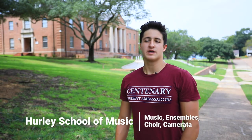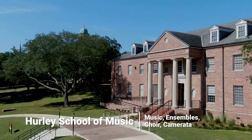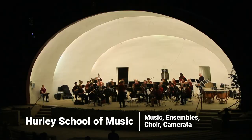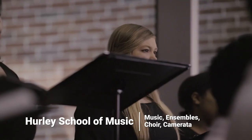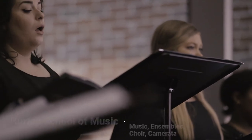If you have an interest in music, we hope you consider our Hurley School of Music. We have a few ensembles on campus such as our wind ensemble, camerata, and percussion ensembles. These not only consist of students and faculty from Centenary, but even professional instrumentalists from around the city. We even have scholarships available for those that excel in music.